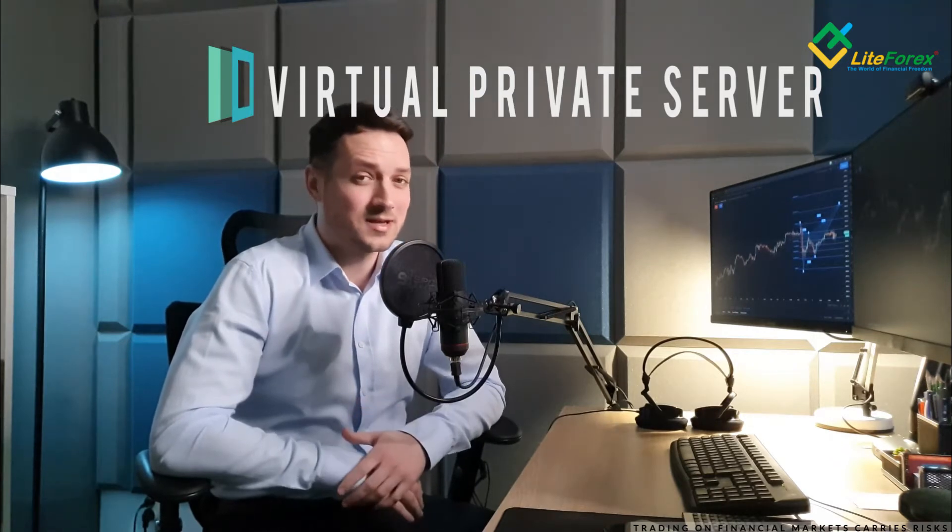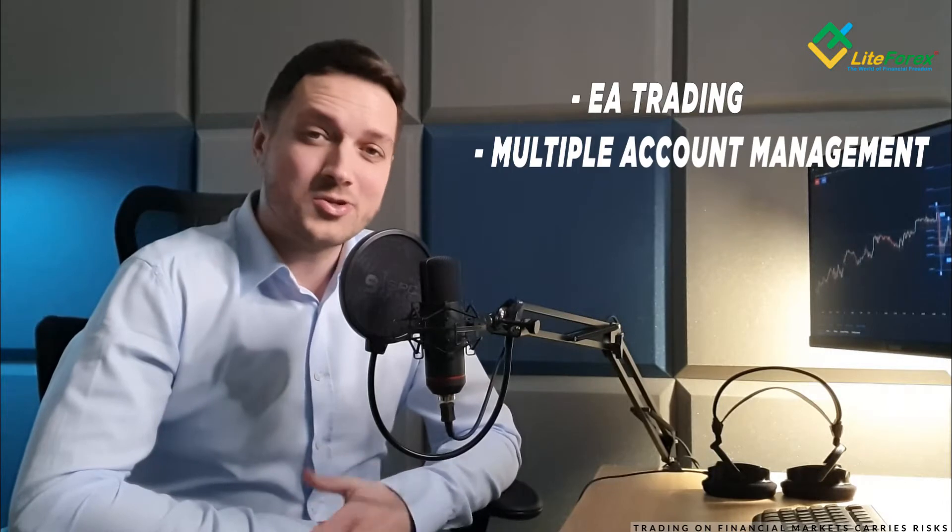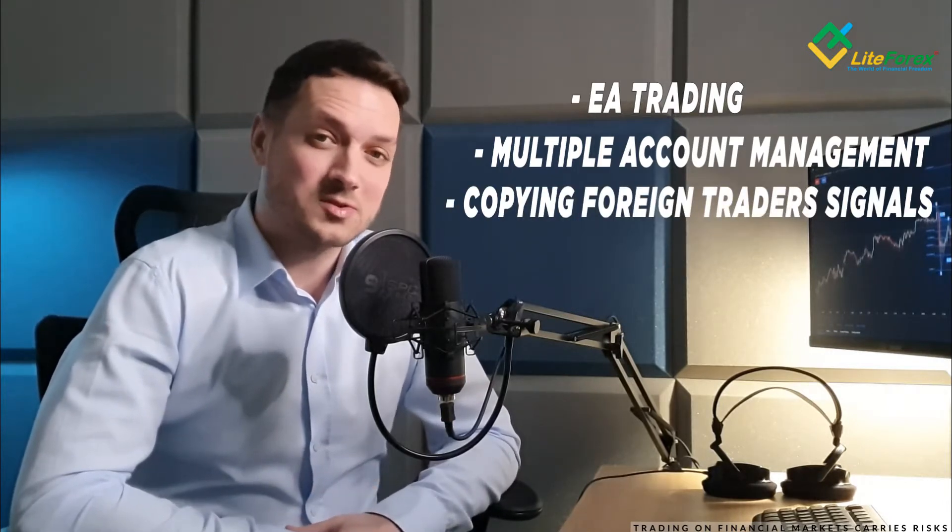VPS is like renting a computer which is constantly on and constantly connected to the internet 24/7. You can use it especially when you trade with expert advisors, manage multiple investors' accounts, or you copy signals from a trader which is in a different time zone.